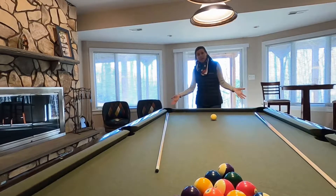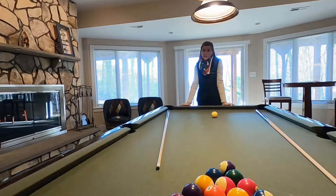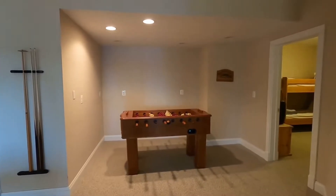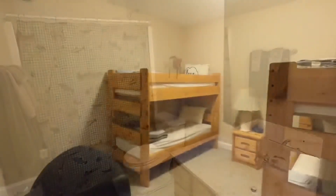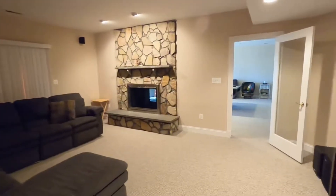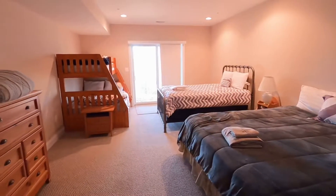Down here on the lower level, you've got an excellent hangout area furnished with pool tables, foosball tables, and another wood burning fireplace.